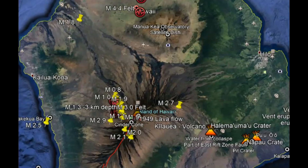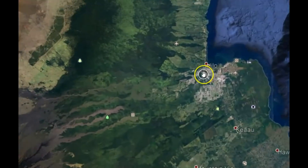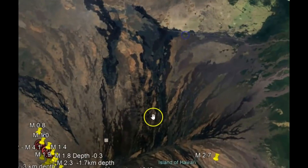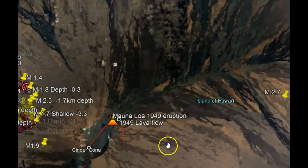Recently, lava tubes from the Mauna Loa eruption going to Hilo have been found where the ground collapsed as the lava made its way all the way to Hilo. You can see all these different lava flows — some of them I've marked out.